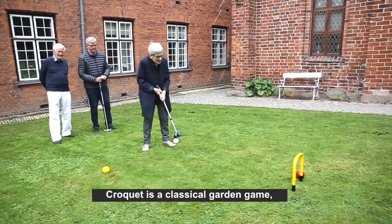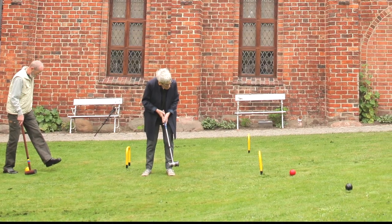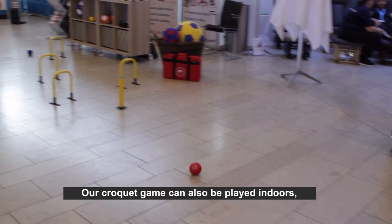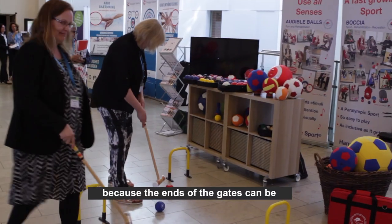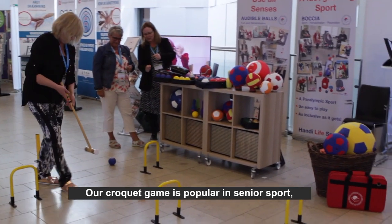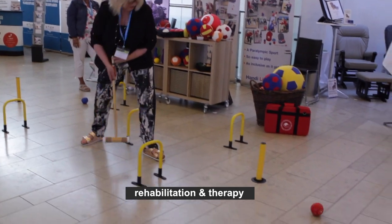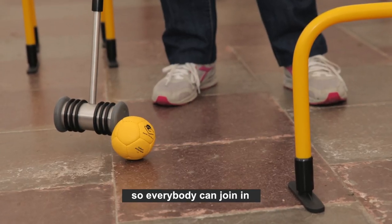Croquet is a classical garden game associated with summer and green lawns. Our croquet game can also be played indoors, because the ends of the gates can be changed from spikes to feet. Our croquet game is popular in senior sport, rehabilitation and therapy, suitable for all ages and abilities, so everybody can join in.